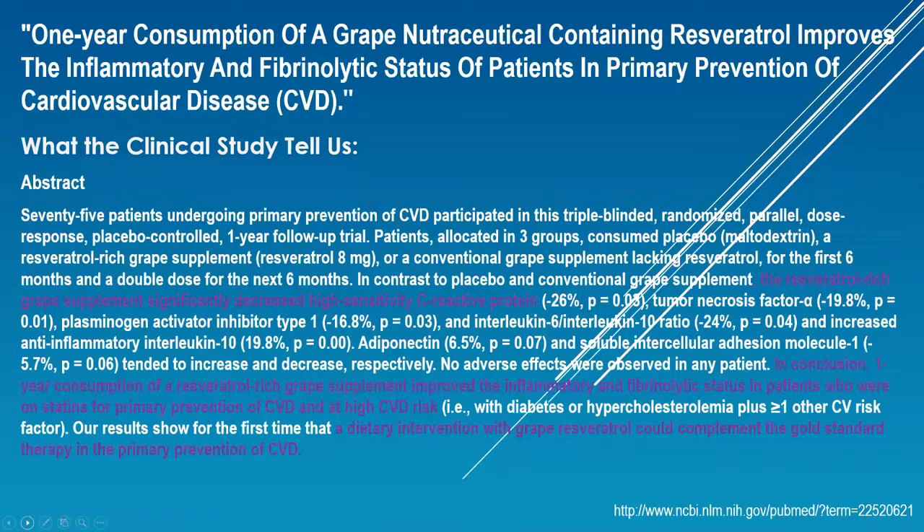The next study: one year consumption of a grape nutraceutical containing resveratrol improves the inflammatory and fibrinolytic status of patients in primary prevention of cardiovascular disease. The resveratrol-rich grape supplement significantly decreased high-sensitivity C-reactive protein. C-reactive protein is what shows up in our body when we have a lot of inflammation, and inflammation leads to all kinds of disease, including cardiovascular disease. In conclusion, a one-year consumption improved the inflammatory and fibrinolytic status in patients on statins — cholesterol-reducing drugs — for primary prevention of cardiovascular disease at high CVD risk. A dietary intervention with grape resveratrol could complement the gold standard therapy in the primary prevention of cardiovascular disease.